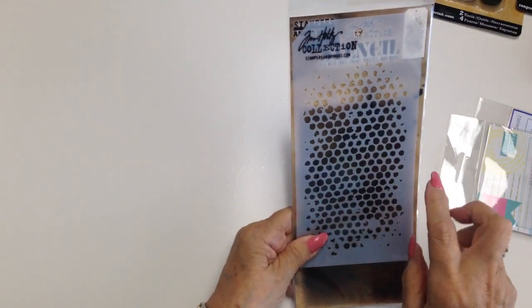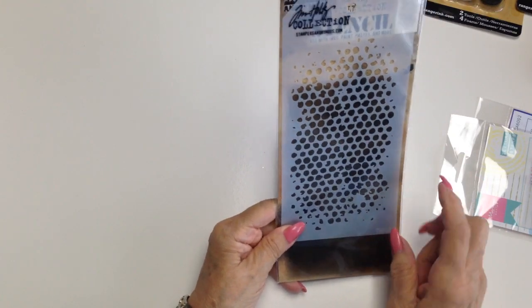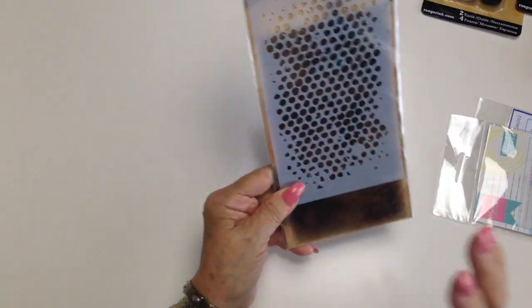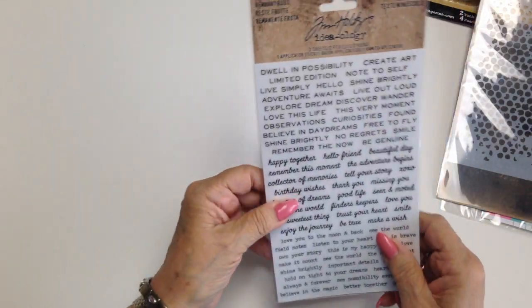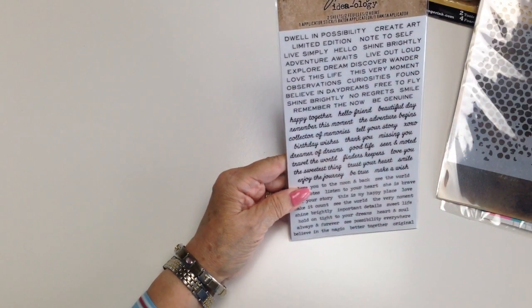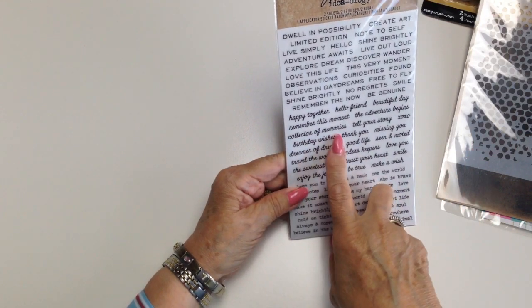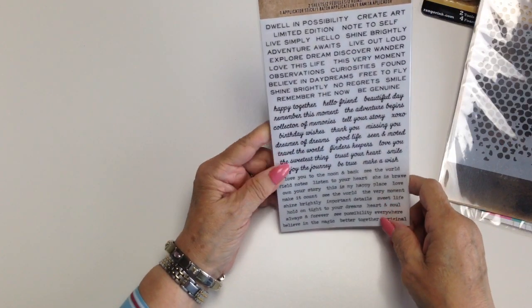I've been meaning to buy this stencil for quite some time by Tim Holtz, so looking forward to using everything — absolutely everything. Also by Tim, some of these are rub-ons and tiny text, and there are some lovely single words in there. But also we have 'collector of memories' — that's lovely on an album or a journal.